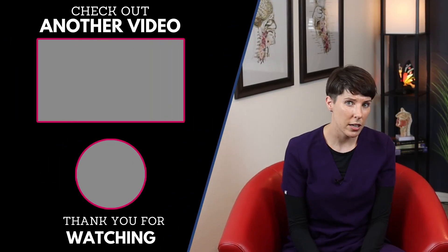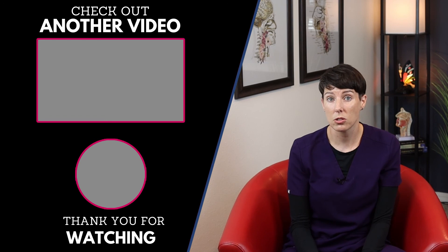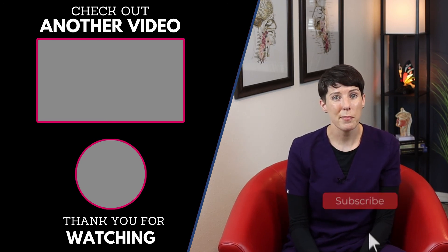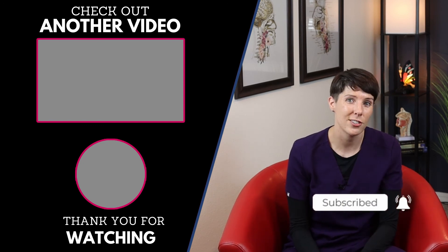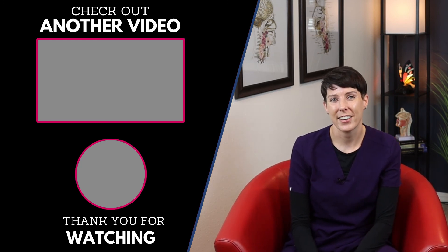Also, tune in to any of my videos related to swallowing to find out more about that, if your loved one's swallowing function is also impacted. Remember to subscribe below and click the bell for notifications. And don't forget to try out the new cryptogram puzzle. Until next time, good luck cracking the code.